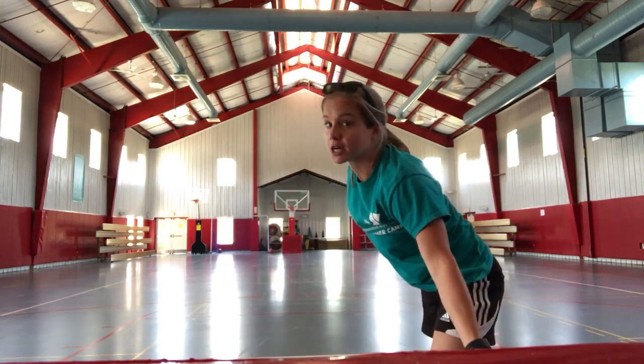This is our gym. This is our only indoor space here at Sawmill and we will only use it in case of an emergency. If there's ever harsh weather outside we will definitely bring the campers in here. It's a very large area to use and it is fully air conditioned.